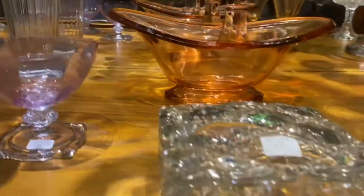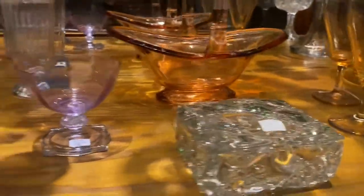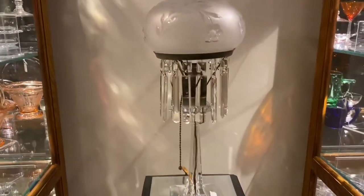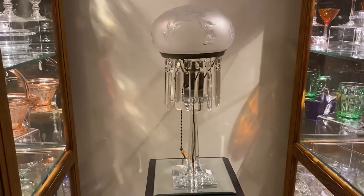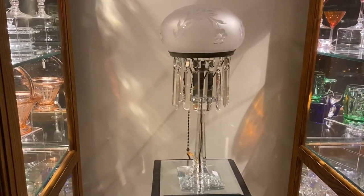We have a Quilt cigarette box for $85. Now we're going to go to case 10B. Before you get to that case, we have an Electra portable lamp with a number 2 cutting on it, which is a Hi-Z cutting, and it has C prisms. Everything's good to go, and it's $850.